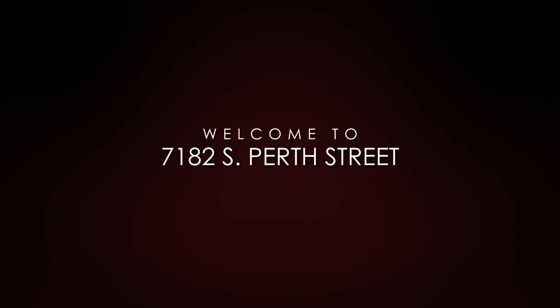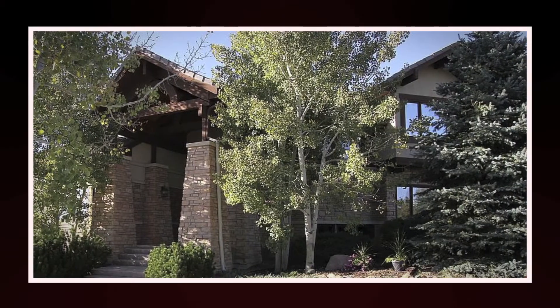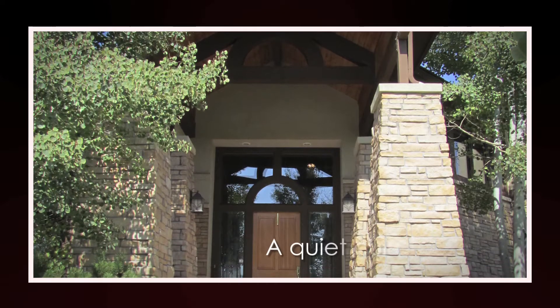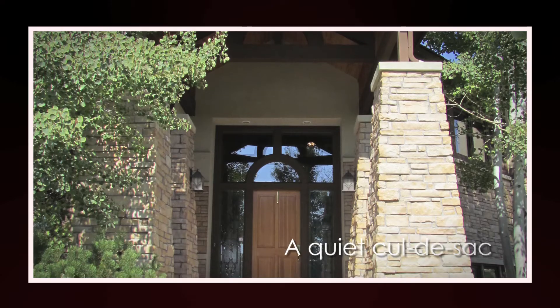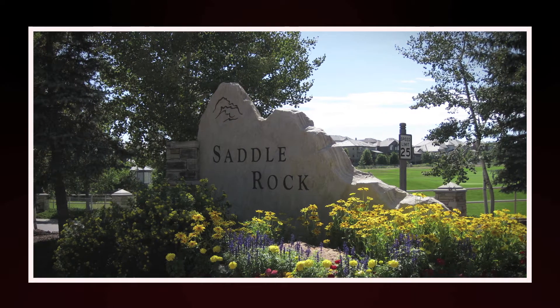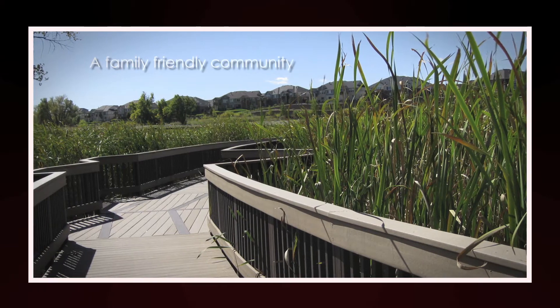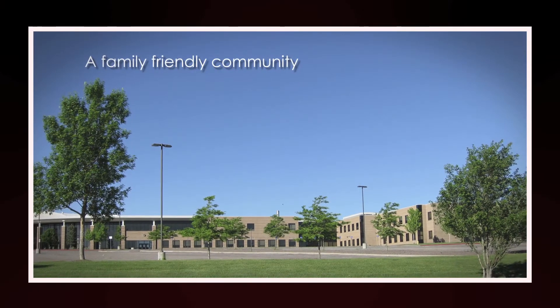Welcome to 7182 South Perth Street. This amazing home is settled in a quiet cul-de-sac and is one of only 16 homes in the Saddle Rock Golf Course Ironwood custom home community. Your family will enjoy the pools, parks, trails, mountain views, and excellent Cherry Creek schools.